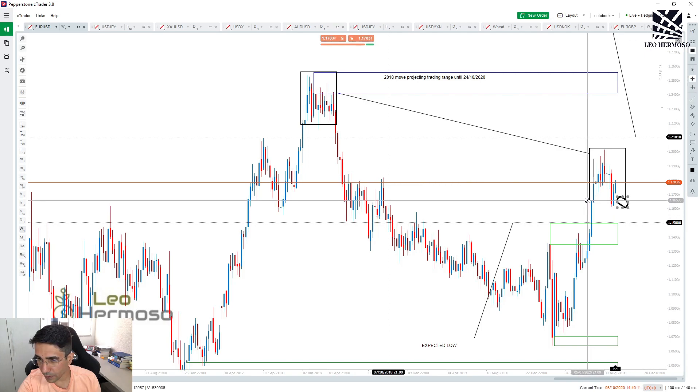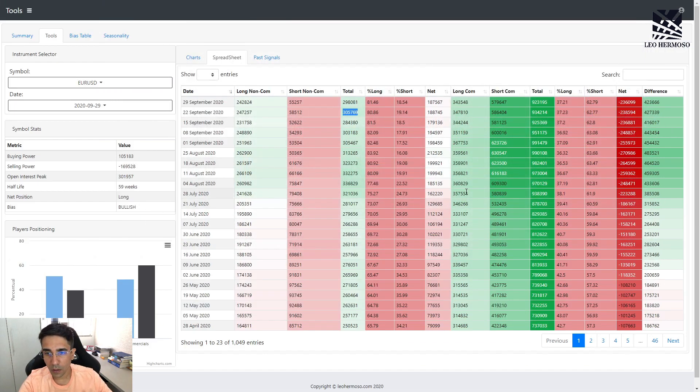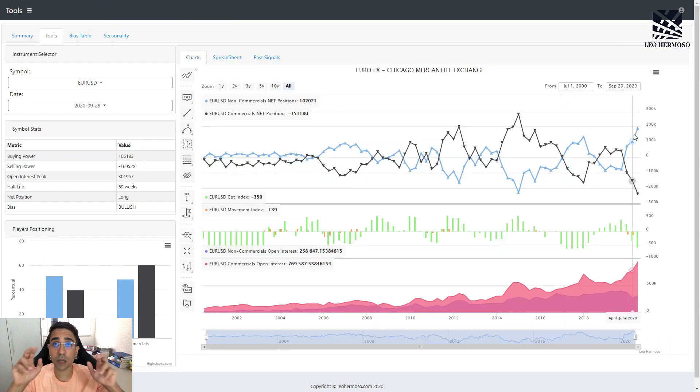There are great odds that once price takes the 1.1650 level, we have a big ride to the downside. The reason is this: these speculators have never been so long on EUR/USD — never. Can you see this blue line? What do you think is going to happen when these guys start to close all these longs? Yes — the price is going to drop.